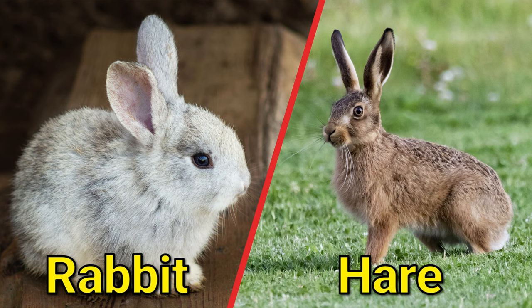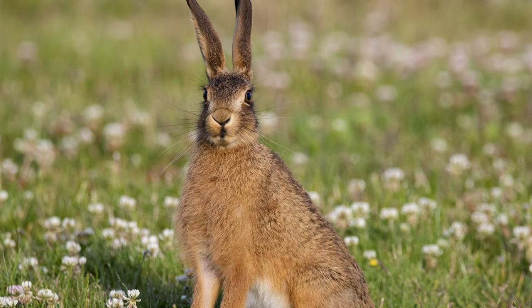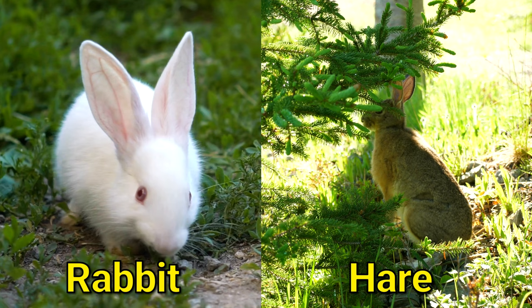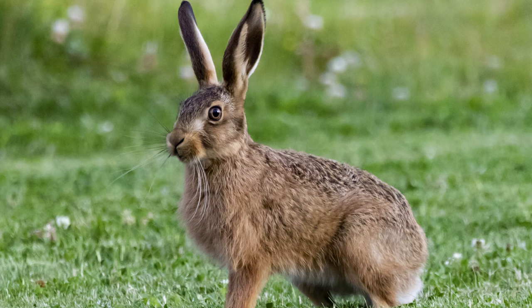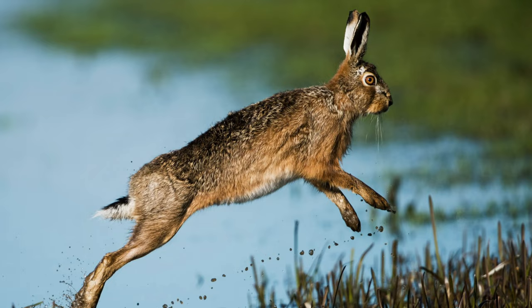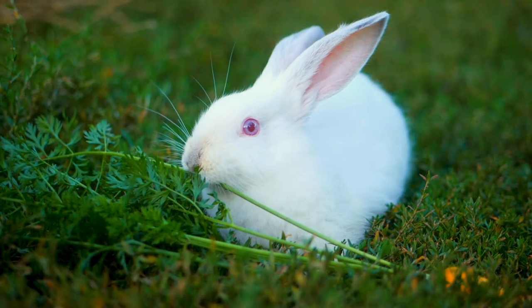Rabbit and hare. Rabbits and hares are both mammals in the Leporidae family, which also includes pikas. However, there are some differences between the two species. Hares are generally larger than rabbits, with longer ears and legs, and are generally more agile and fast-running. In addition, hares are born with fur and are able to see and move around shortly after birth, while rabbits are born blind and hairless and are more dependent on their mothers for care. Hares tend to live in open areas and have solitary lifestyles.